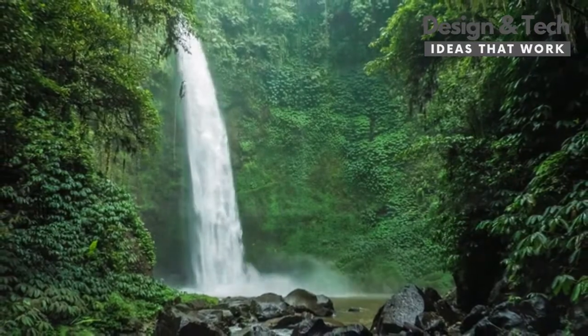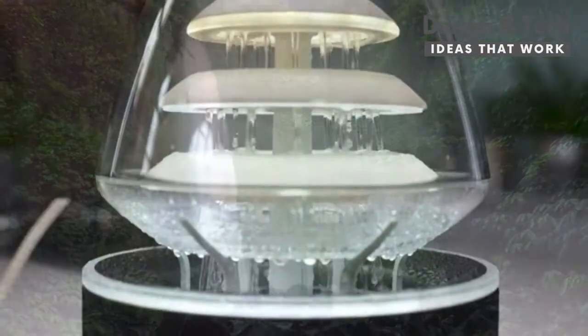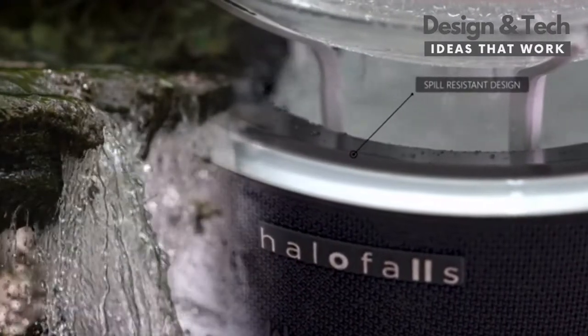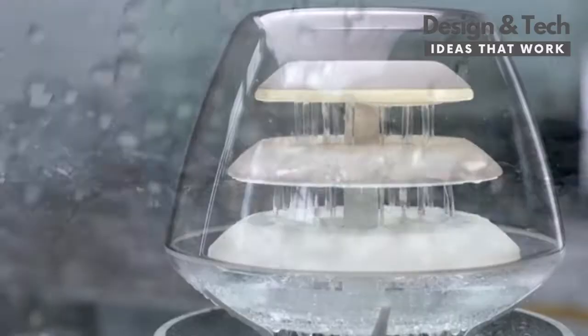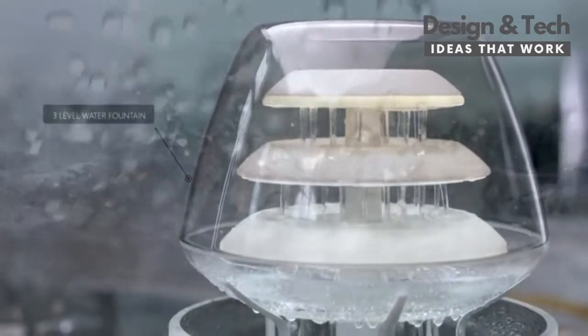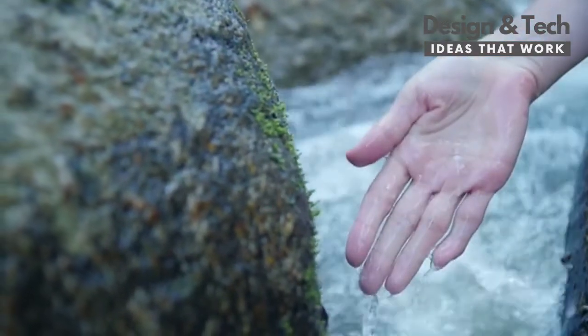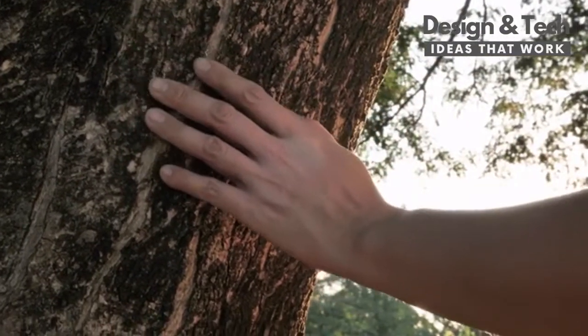Designed for those who love waterfalls and long to find a way to bring this experience indoors without spills and inconvenience, this cascading multi-level waterfall is a visual and audio sensory experience that gives a sense of tranquility.